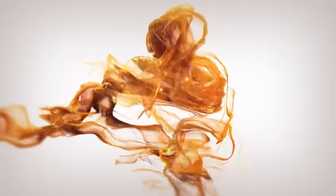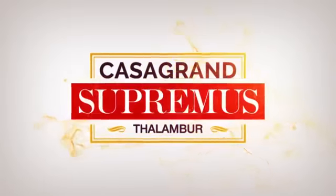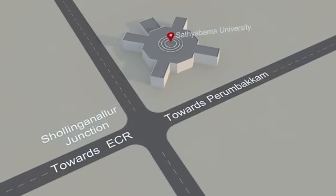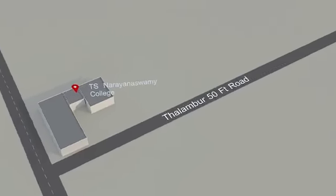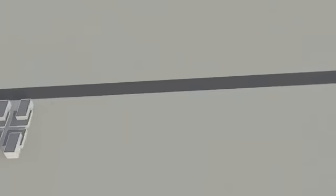Presenting Casa Grand Supremus at Thalambur OMR. Located in a prime location, this exclusive world of serenity and luxury ensures everything is within your reach — like schools, colleges, and entertainment zones. Casa Grand Supremus is here to redefine high living for the discerning ones.